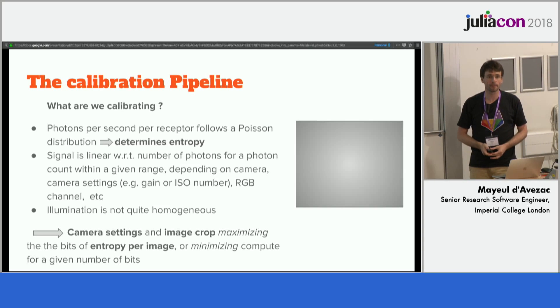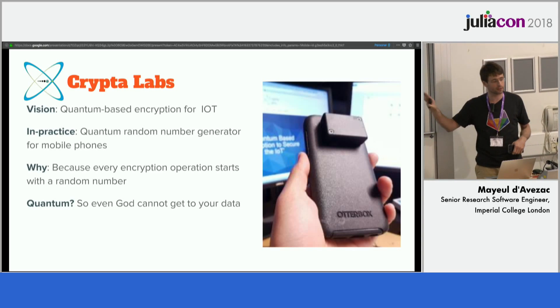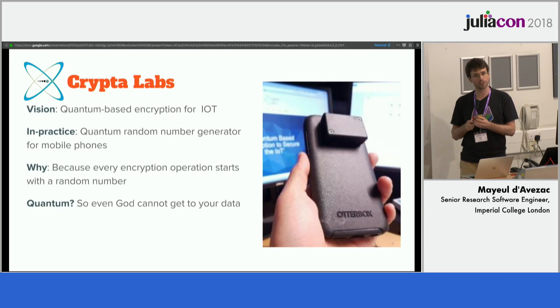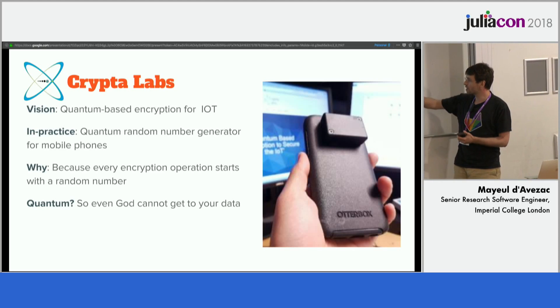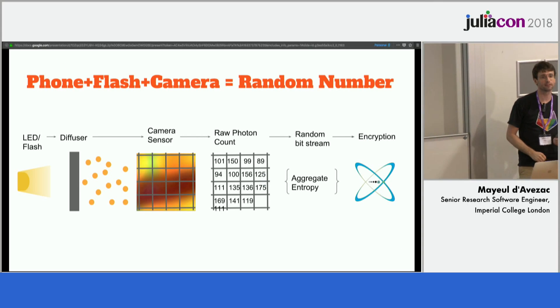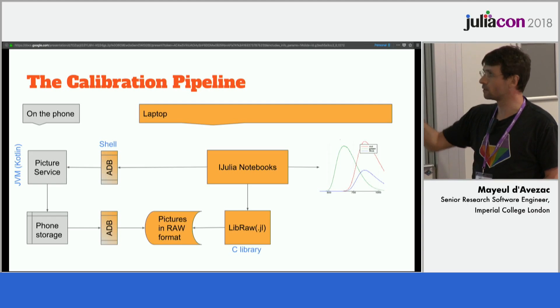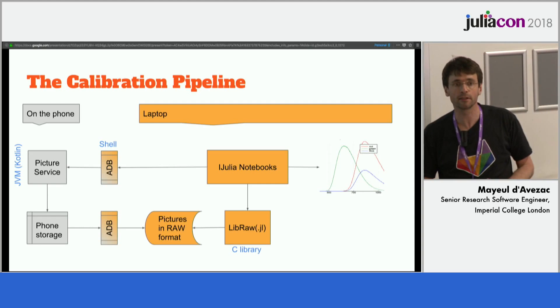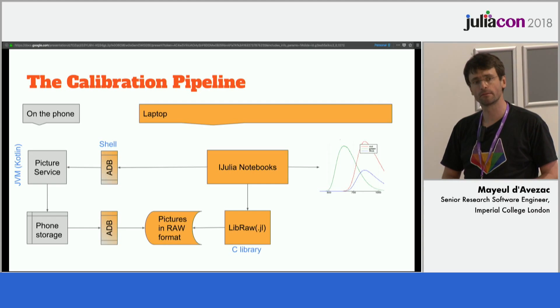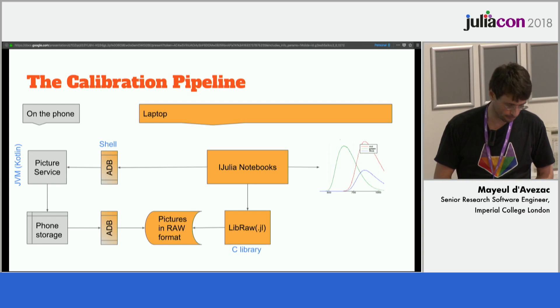And how are you getting that from the instrument — have you got some API, a DLL, or is this something you've written in Julia directly to talk to the instrument? So what we had was basically a phone and some hardware — nothing more than a cap with some very simple optics. Everything to generate a random number is actually in Kotlin on the JVM, because unfortunately Android is married to the JVM. However, the data analysis happened in Julia, because I liked that better than Fortran, and because this phone is not quite fast enough to process hundreds of images easily. Okay, so it was post-processing — to determine working parameters for the hardware. All right, thank you.